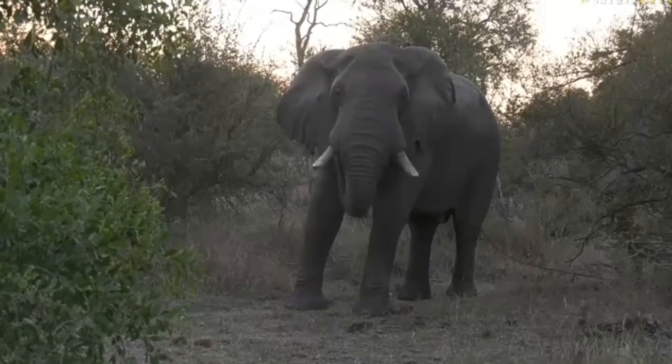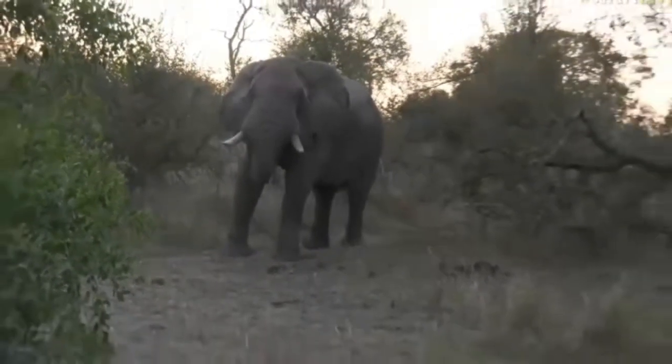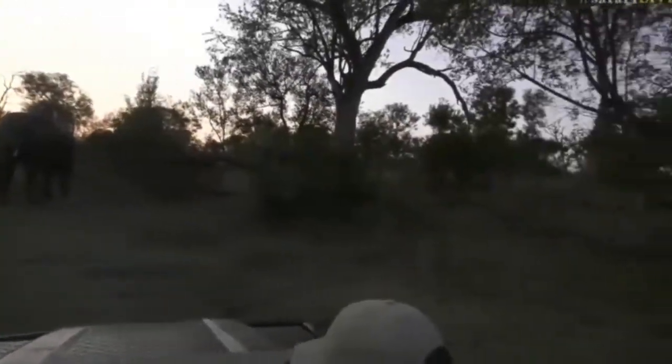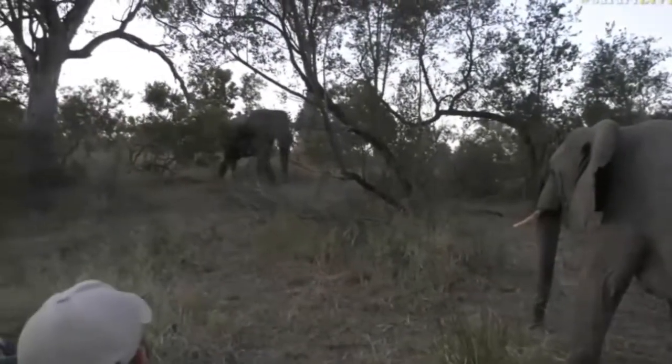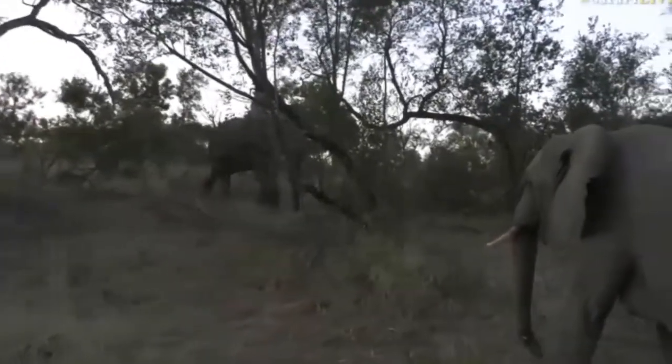And here come the rest of the bulls. They're all coming straight towards us. Hello girl, what are you doing? There's one right next to me here. You can see she's almost confronting the bulls. Here comes another bull down the hill.